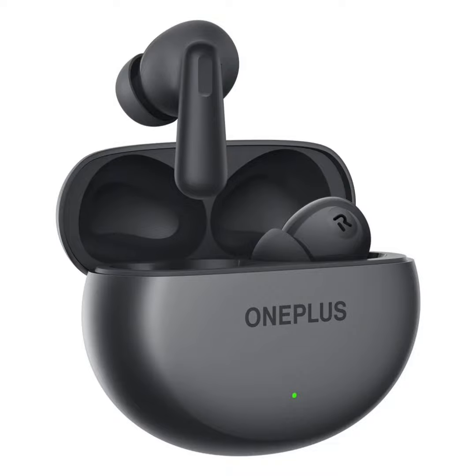The company launched the Nord Buds 3 with a pebble-shaped case that has a glossy or matte finish depending on the color variant. It has a stem design with silicone ear tips, and these are equipped with 12.4mm dynamic drivers with basswave enhancement.